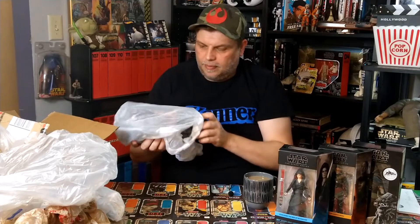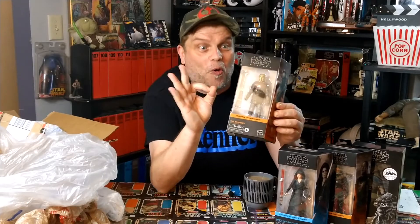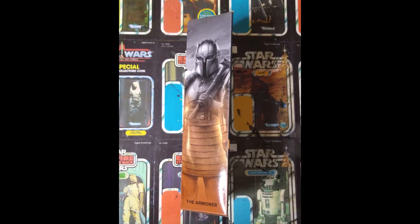Wow. Look at that bad boy - oh, bad girl in this case. Look at that. So Paul sent all them: The Armourer, Dark Ray, Moff Gideon, and Hondo and Naka. Cheers, Paul. Do you see what I mean? Collectors looking after each other.